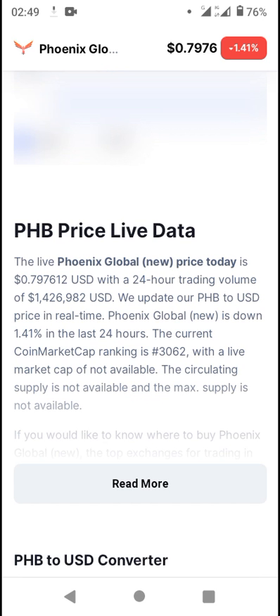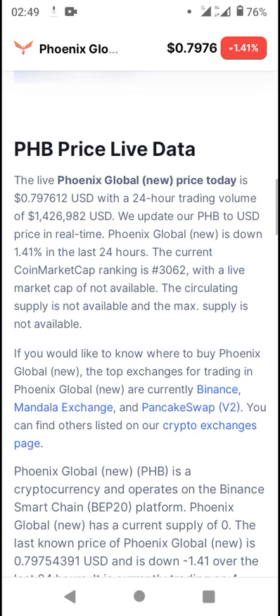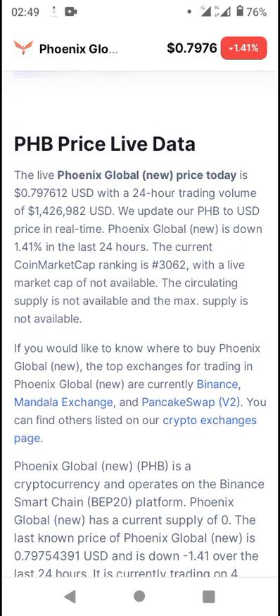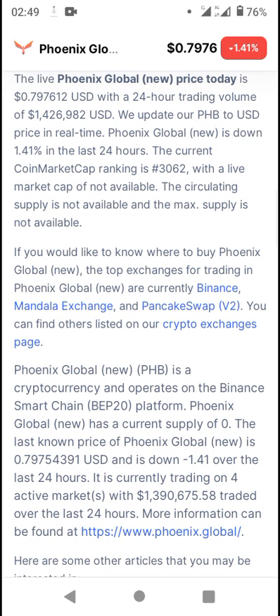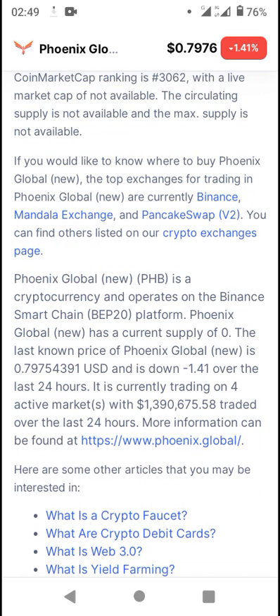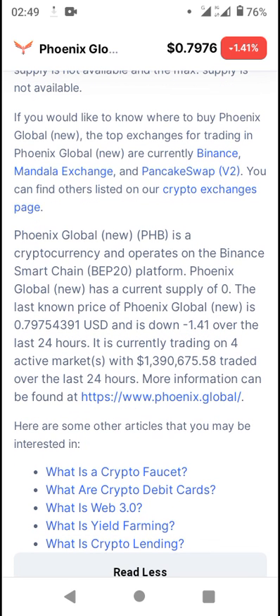It's 1.41% down. If you'd like to know where to buy Phoenix Global, the top exchanges for trading Phoenix Global are Binance, Mandela Exchange, and PancakeSwap. You can also find others listed on the crypto exchanges page. It is a BEP-20 contract on the BEP-20 platform. Phoenix Global New has a current supply of zero. The last known price of Phoenix Global New is 0.7975 USD and it's down by 1.41%.